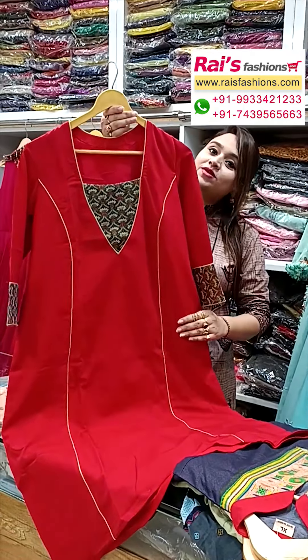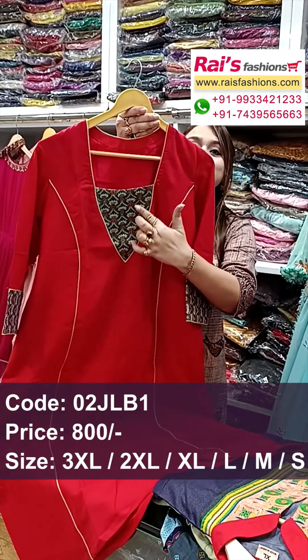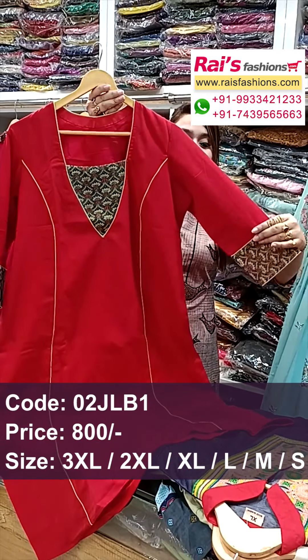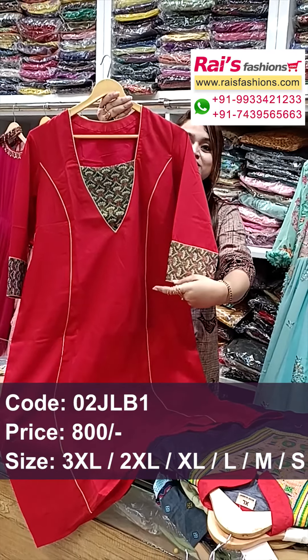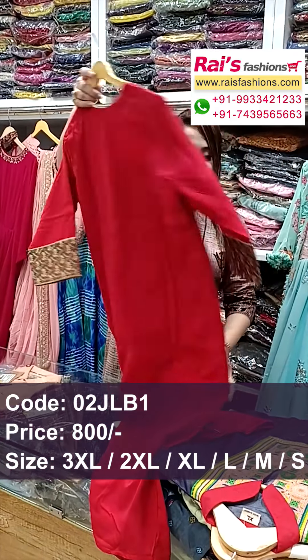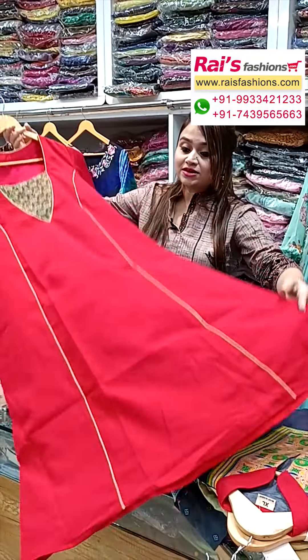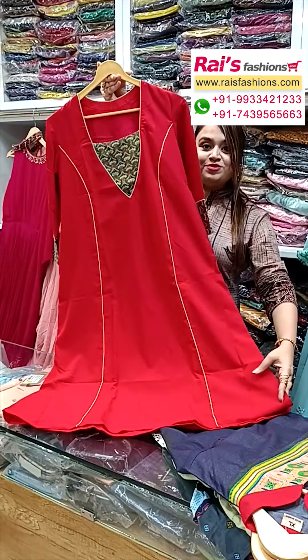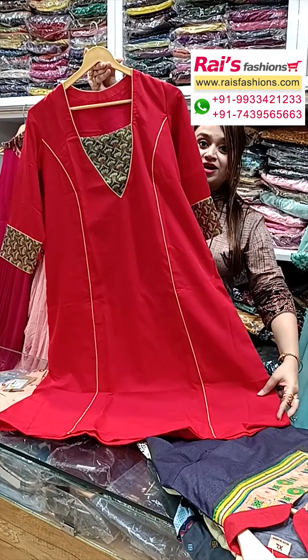Soft one, inside have cotton nylon with highlighted silk material design. This one is front portion — sleeves also highlighted same silk material with printed border. This one is the back portion and this is the front portion, inside have cotton nylon, well finished boutique finish. Beautiful bright color combinations — dark red maroon shade umbrella cutting dress.